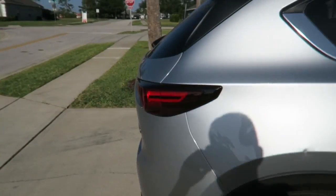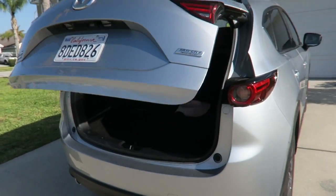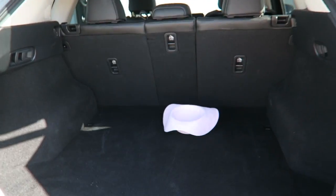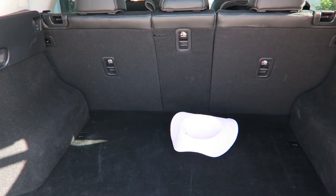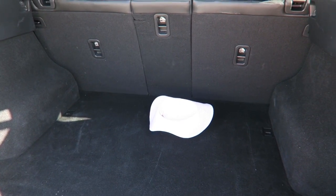It looks pretty. One thing we like about it is it's got an automatic tail lift, which is pretty handy. In terms of boot space, we fit three cases in here.